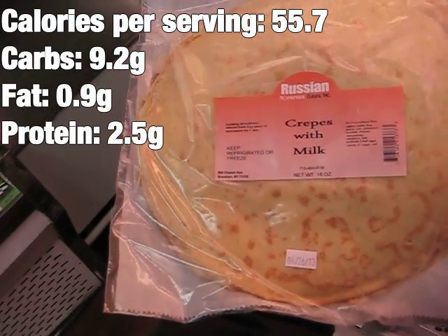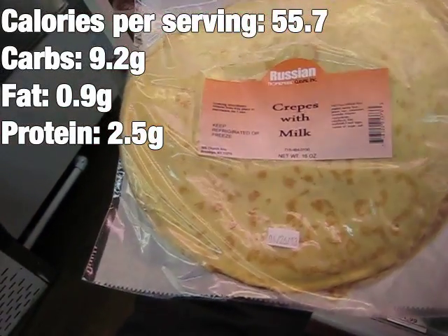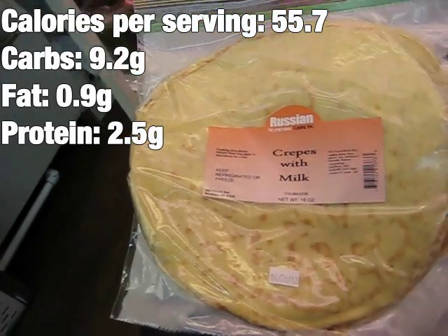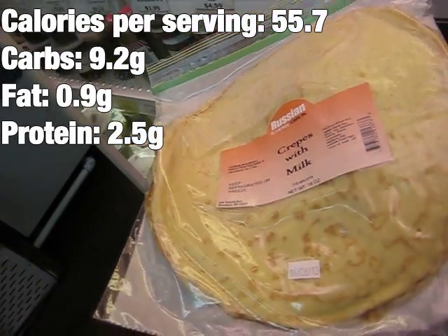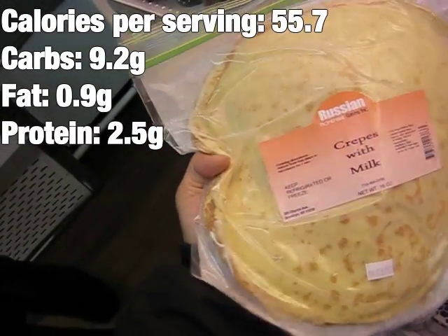Here's some Russian crepes with milk. All I do is microwave one of these for like 20 seconds, then add honey to it. It's really good and also easy — just microwave it.